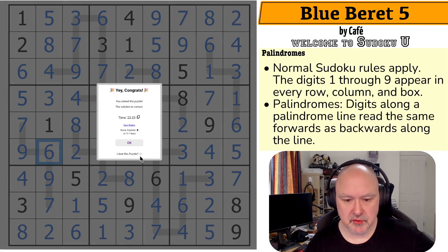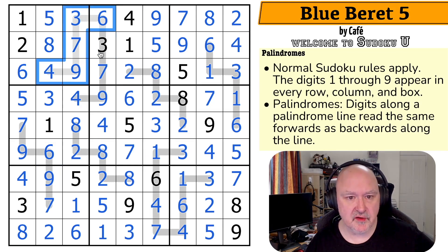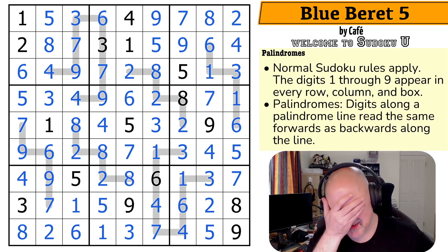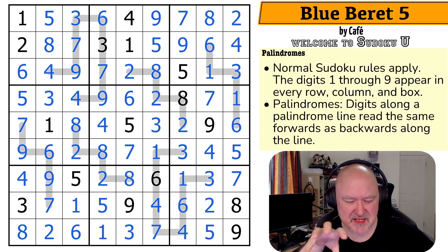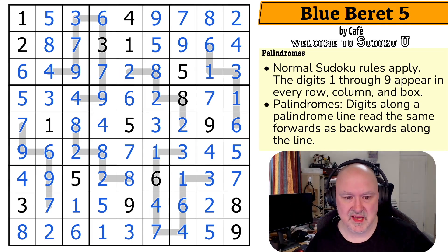Badly timed phone call right at the end of the solve, but I did like the puzzle. Again, really nice use of palindromes. I haven't set much with palindromes — I have to admit, I find when creating puzzles they break my brain. I always struggle because I can make these two cells equal, but then I can't make a line work between them. So well done Cafe — I really struggle with palindromes, but this one I liked. This was a very nice little palindrome puzzle.